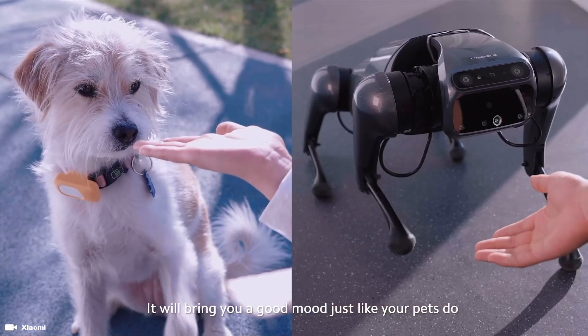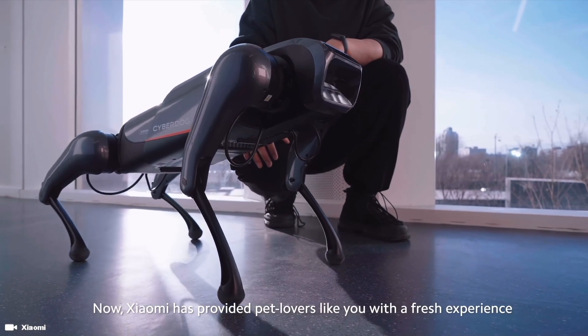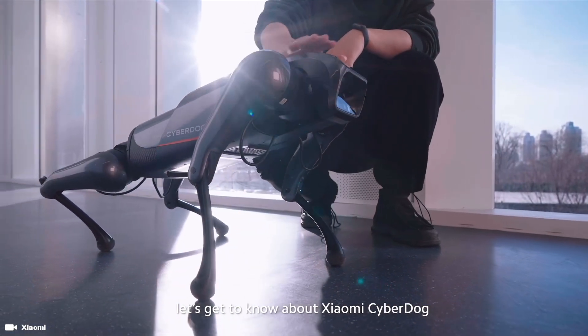What's better than a robot dog or Xiaomi's CyberDog? Well, the answer to that is simple: Xiaomi's CyberDog 2.